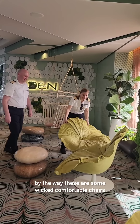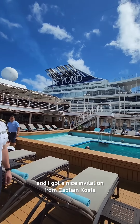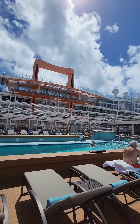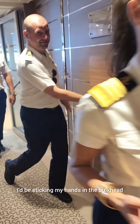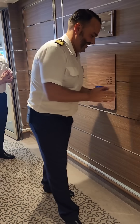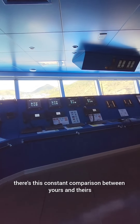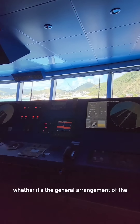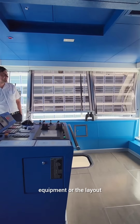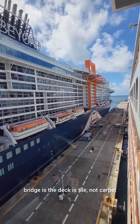By the way, these are some wicked comfortable chairs. Hotel director Valeria and I got a nice invitation from Captain Kostas and his Silver Dawn team to come visit. Whenever you get to visit someone else's bridge there's this constant comparison between yours and theirs — the general arrangement of the equipment or the layout. The thing that struck me about their bridge is the deck is tile, not carpet.